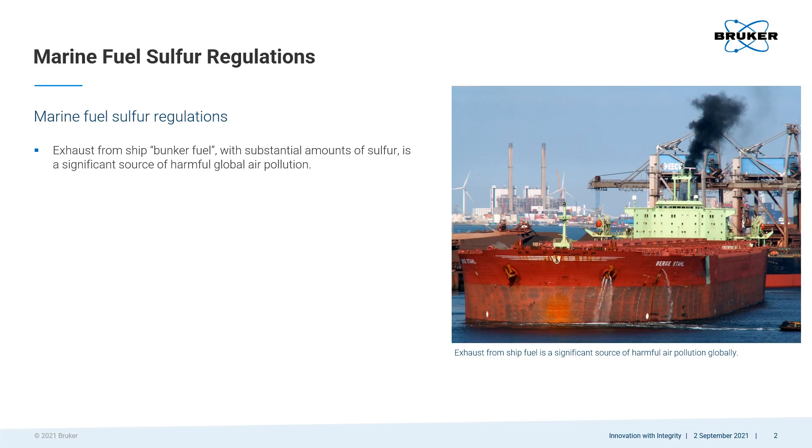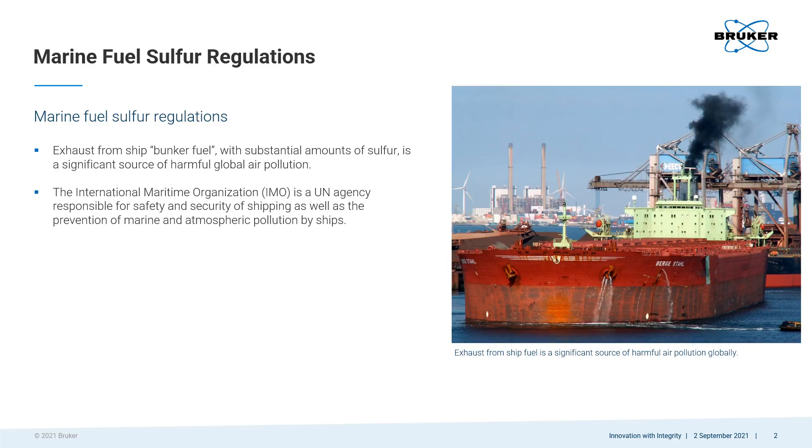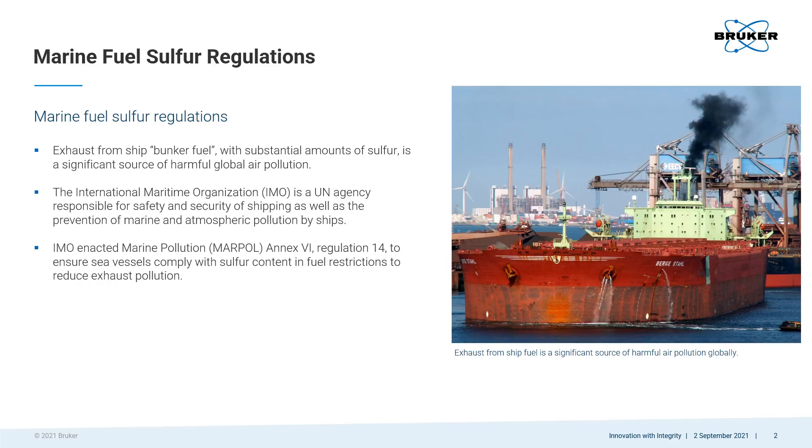Sulfur content in fuel is regulated because exhaust from ship fuel or bunker is a significant contributor to harmful air pollution. The United Nations gave the responsibility to prevent atmospheric pollution by ships to the International Maritime Organization. IMO met this responsibility by enacting a MARPOL regulation.